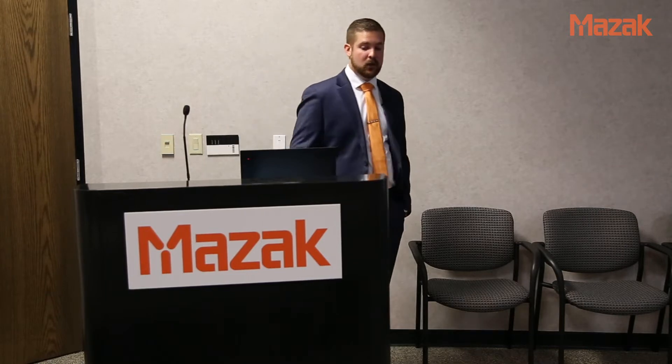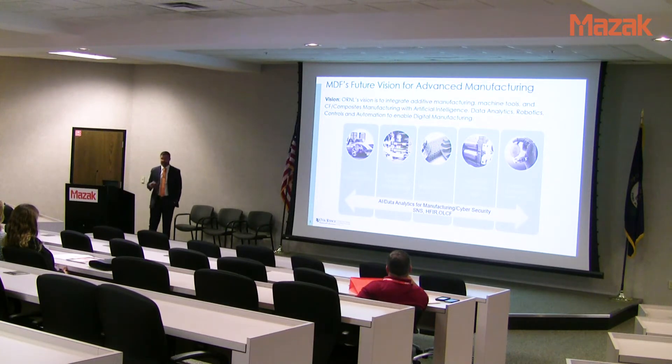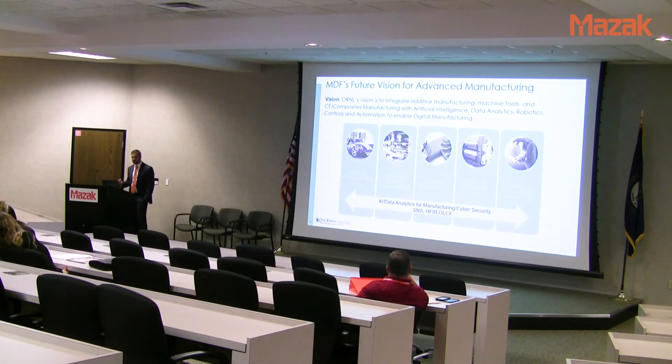We have 82 staff members, and our intern count fluctuates from about 150 to 250 at a time. The MDF encompasses all of manufacturing. We started additive manufacturing around 2008–2009 with our polymer and big-area additive manufacturing systems. We also have a carbon fiber composite facility — a full-scale carbon fiber production facility making 100 tons of carbon fiber at a national lab. We do a lot with intelligent machine tools, robotics, and recently a big push into artificial intelligence, data analytics, manufacturing cybersecurity, with the nation's leading cybersecurity team.